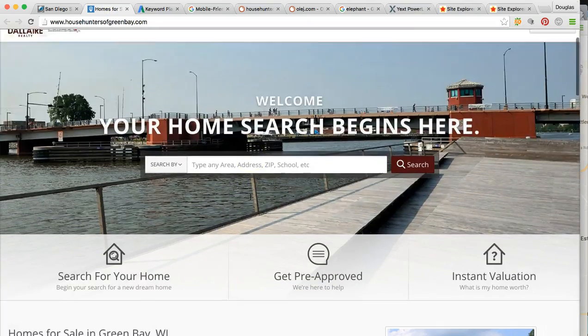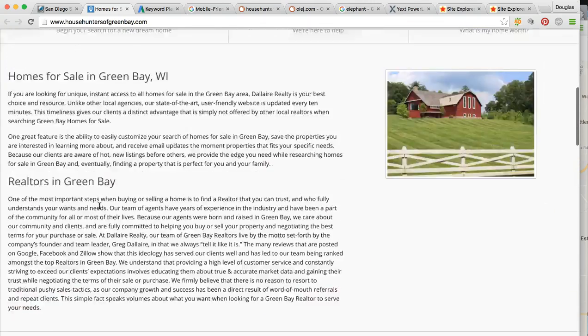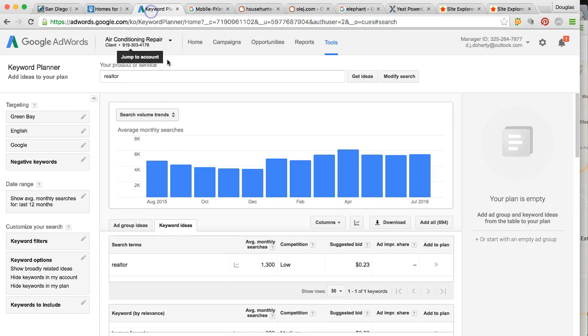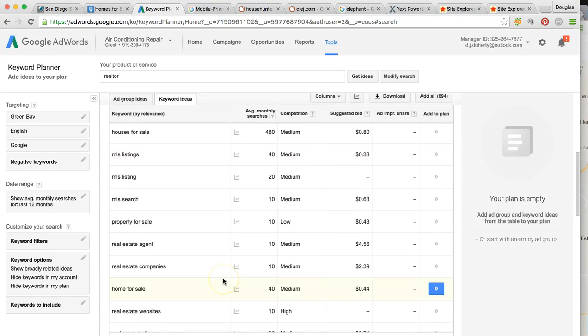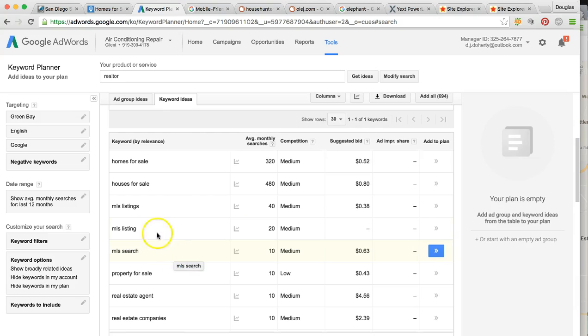The next thing is we want to beef up your content. On your homepage, what Google wants to know is: are you educating the client? Are you mentioning all of your services? Are you mentioning the city that you're in? And all your listings. You actually want to have around 1,500 words of authoritative content. If you don't have the content for Google to read through, it's not going to mean anything. We're going to rank you for realtor, but we also want to look at other more profitable keywords like homes for sale, houses for sale — that gets between both of those around 800 times per month — and MLS listing.